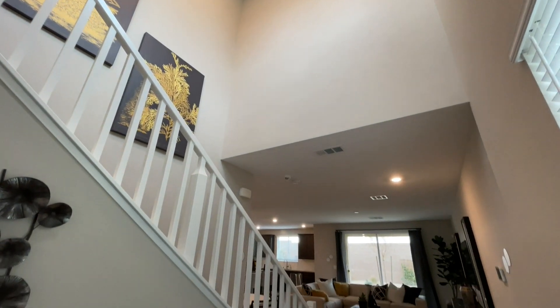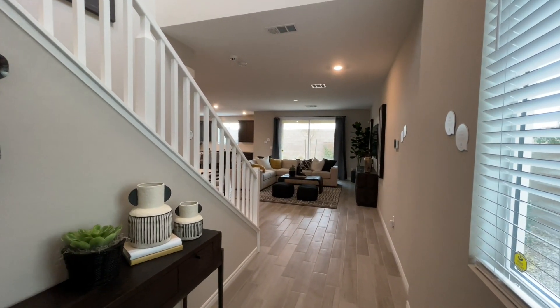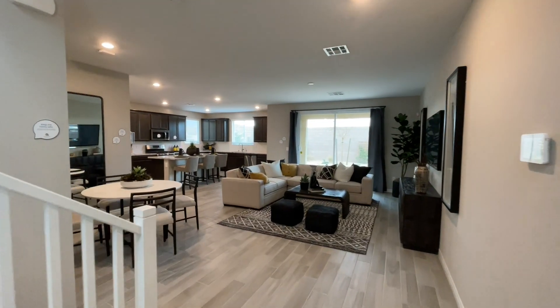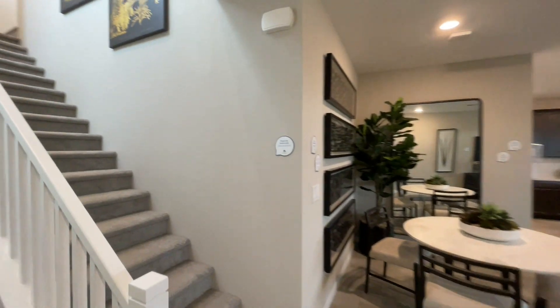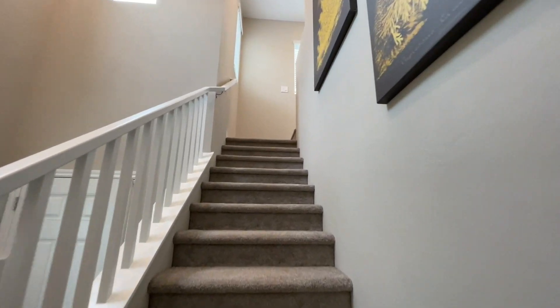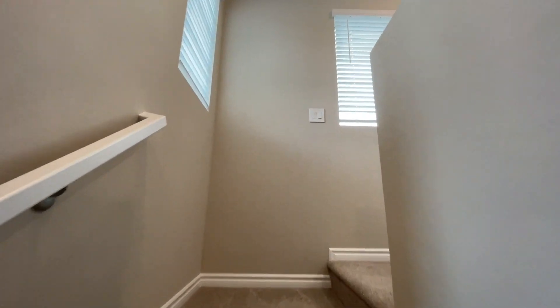I love how high these ceilings are — kind of a cool entry. It definitely brings you to the back right away and straight to the kitchen. Before we see the downstairs though, let's go ahead and head upstairs. If you have any questions about anything in this tour or any other tours, please feel free to reach out to me.